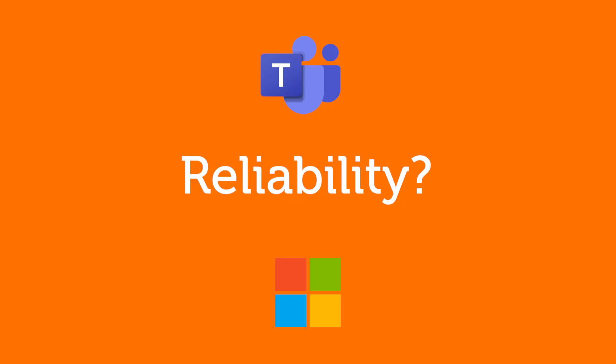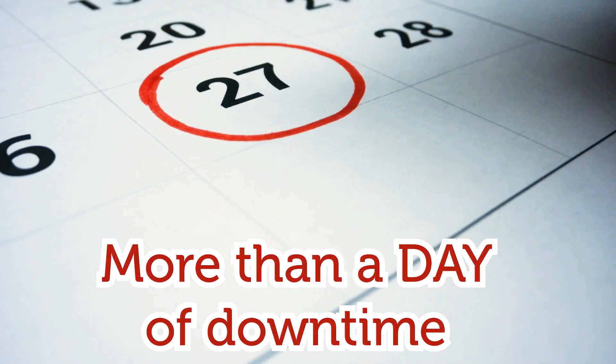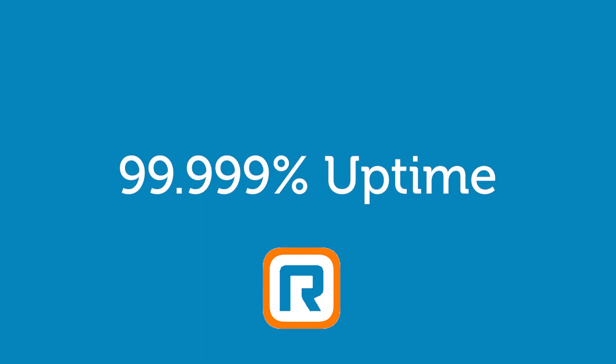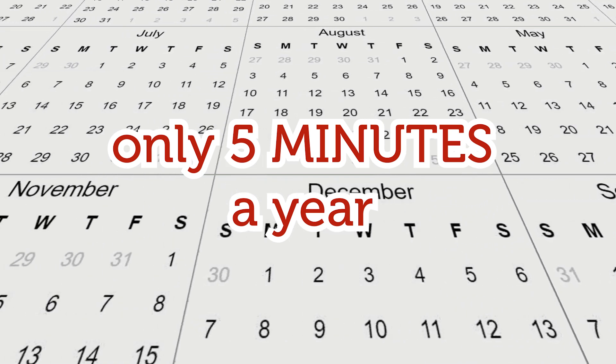And then there's reliability. Microsoft touts three nines of uptime, but did you know that still allows more than a day of downtime a year? RingCentral guarantees five nines of uptime. Potential downtime is only five minutes a year. That's a huge difference.